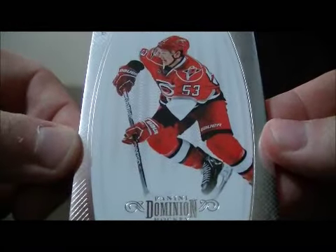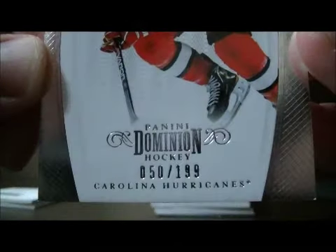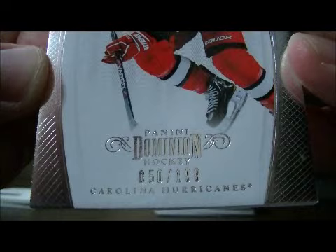Another base card for the Hurricanes of Jeff Skinner, number 50 out of 199.